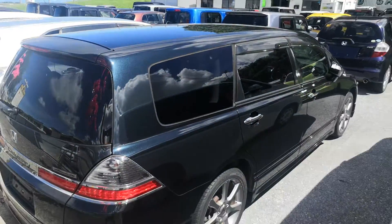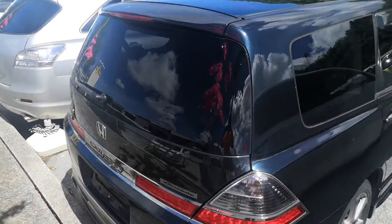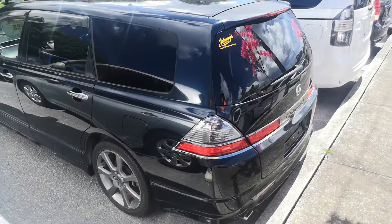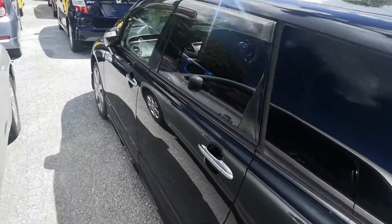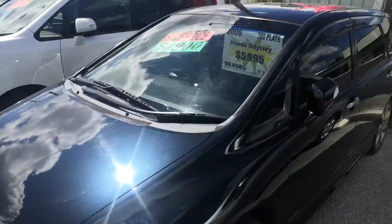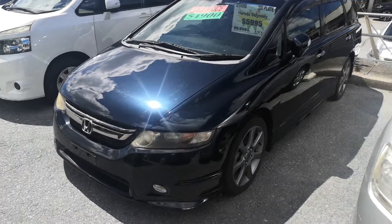Road tax per year is going to be 19,000 yen, which is about $175 right now with the current exchange rate. Road tax is due every April/May timeframe, so just take care of it in April if you don't want to wait through the long lines in May since everybody waits till May.